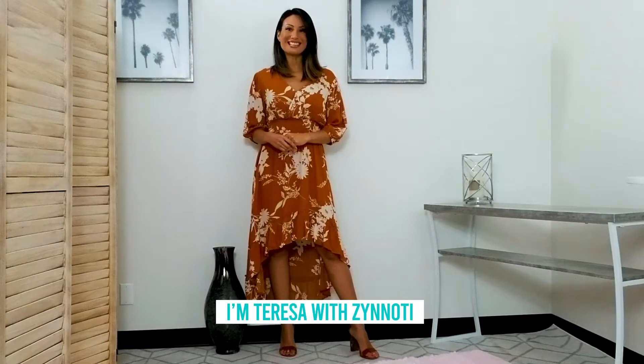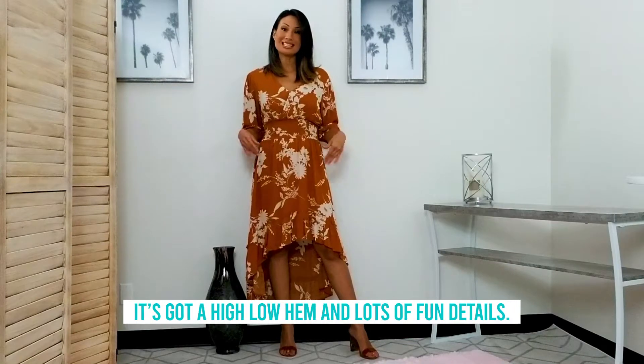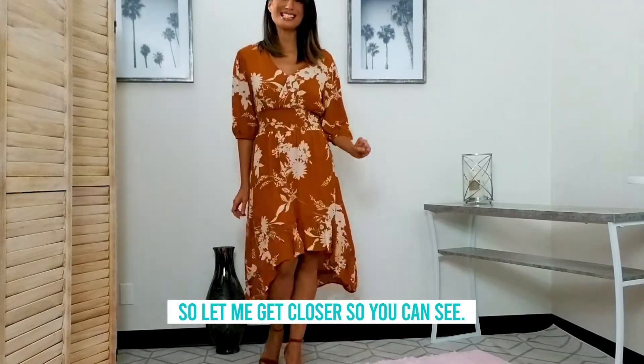Hello, I'm Teresa with Zanotti and today I have this really pretty mini dress. It's had a high-low hem and lots of fun details. So let me move closer so you can see.